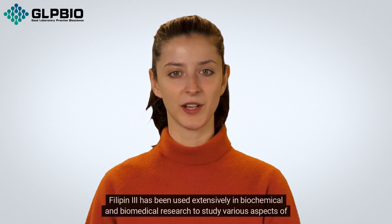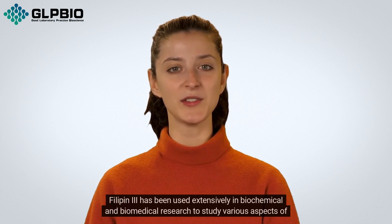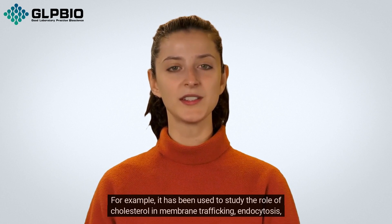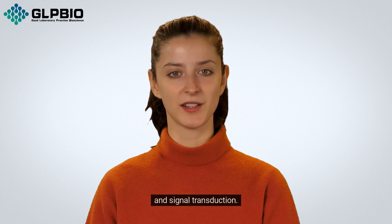Filipin 3 has been used extensively in biochemical and biomedical research to study various aspects of cholesterol metabolism and signaling. For example, it has been used to study the role of cholesterol in membrane trafficking, endocytosis, and signal transduction.